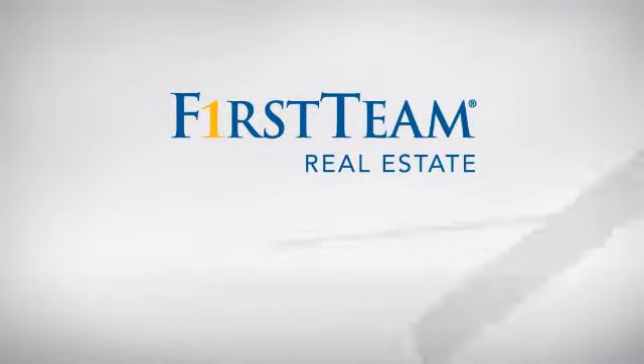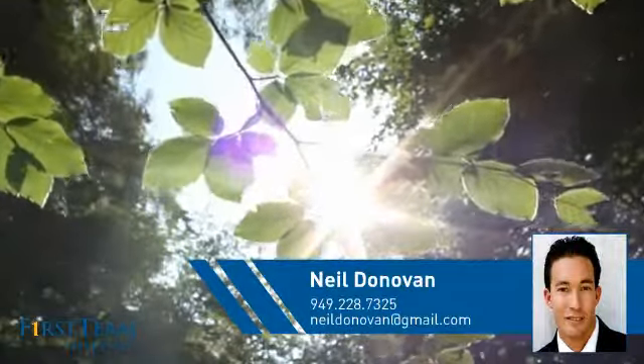At First Team Real Estate, you'll find just the right home for you. This video is brought to you by your real estate agent, Neil.